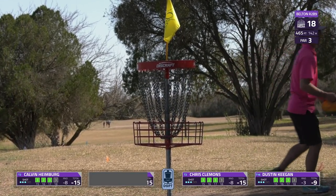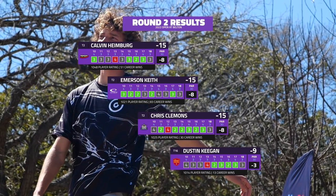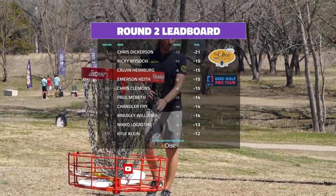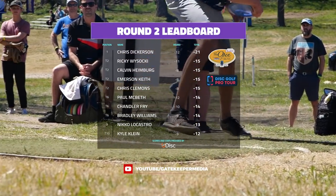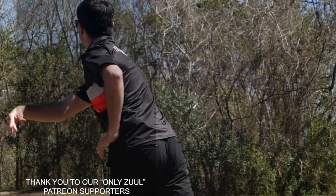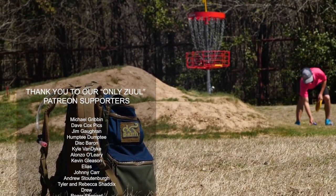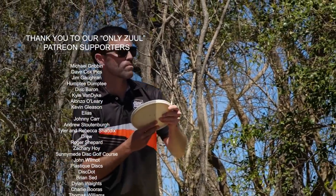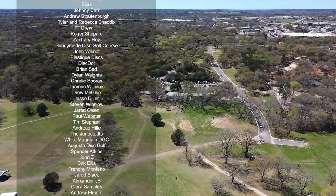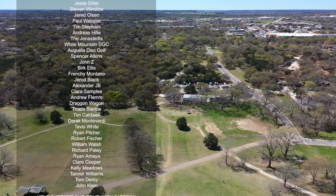That's how it shook down for the chase card in round 2. Calvin Heimberg, Emerson Keith, and Chris Clemens all finish at 15 under par. Chris Clemens came in hot on the back nine with 5 birdies in a row. Dustin Keegan is at 9 under. Going into the final day, Calvin Heimberg and Emerson Keith jump onto the lead card, tied for 2nd place with Ricky Wysocki as Dickerson still leads. That's coverage for moving day at the Open at Belton at Heritage Park. Be sure to follow and subscribe for final round chase card coverage. Big shout out to all viewers and Patreon supporters. I'm Dustin Murray — follow me at FollowDust on Instagram and Twitter, and DustinDisc on YouTube.